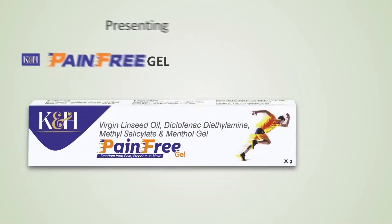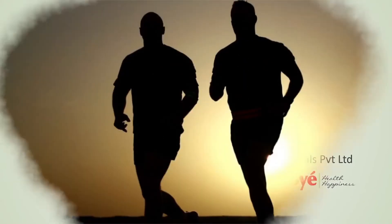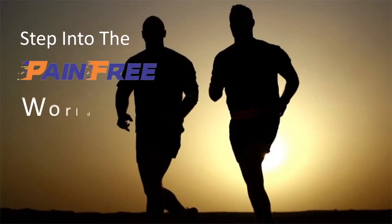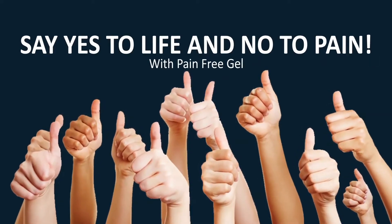Presenting new K&H Pain-Free Gel from Pue Pharma. Now, step into the pain-free world with Pain-Free Gel. Say yes to life and no to pain.